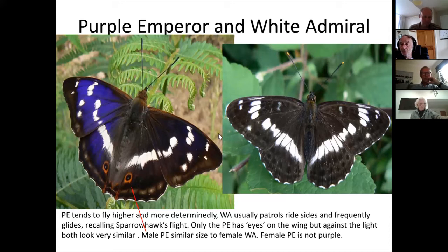Size is not especially helpful because the male purple emperor isn't much different in size from the female white admiral, and both are often fairly high up making exact size difficult to judge. A female purple emperor is obviously very large, but the male is not nearly as big, and the female white admiral gets close in size to the male purple emperor.